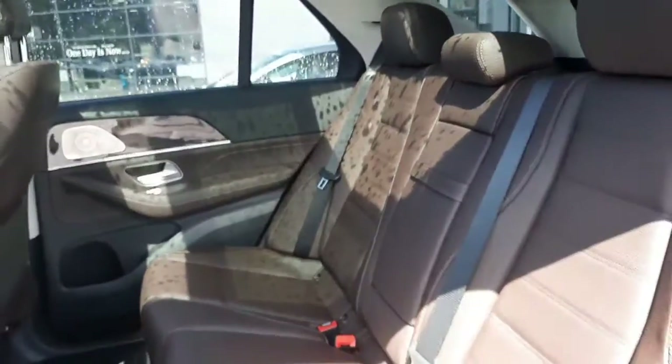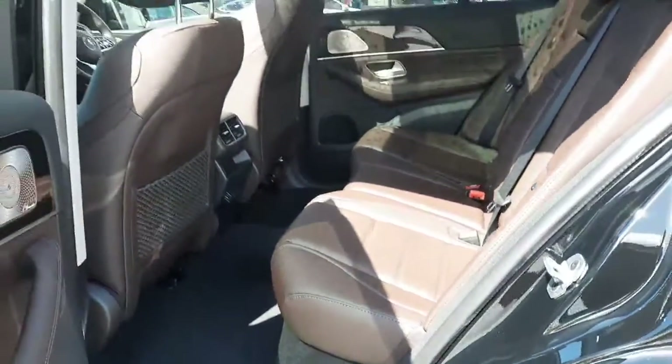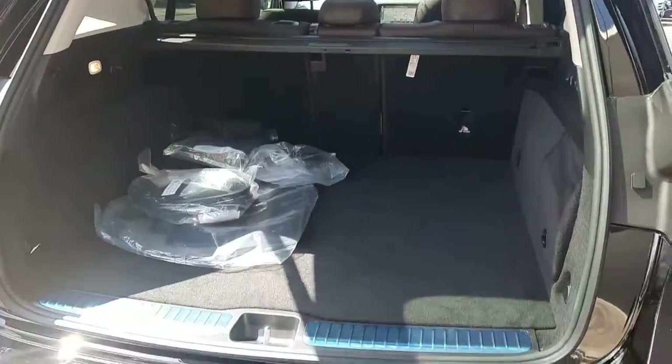Into the back of this car — it also has a rear armrest. And moving into the boot space.